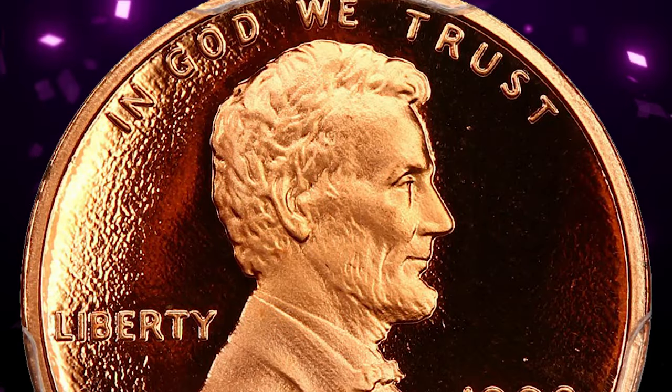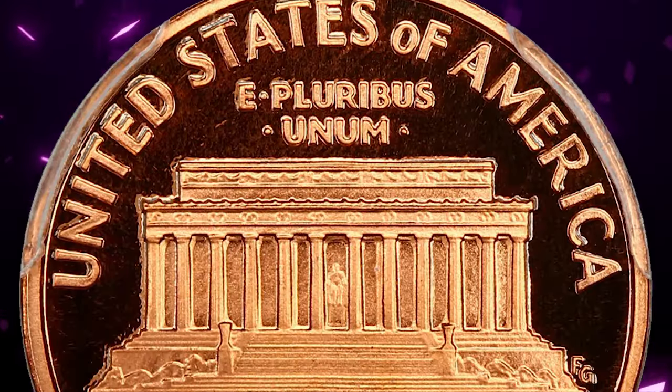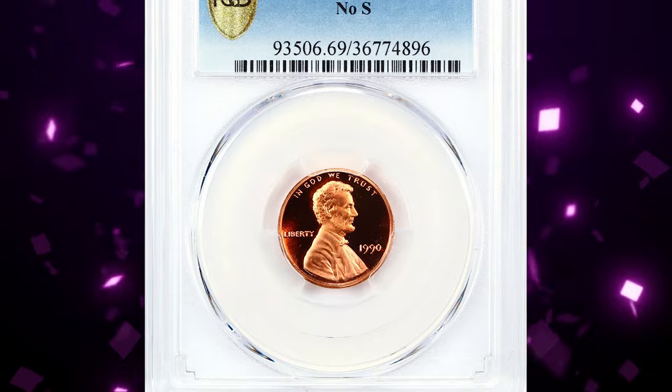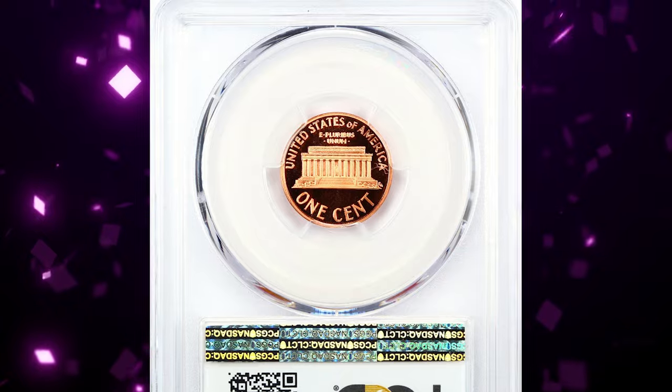It is from an extremely dynamic and popular series. It is the only proof coin from 1909 to 2009, in the entire Lincoln Cent series, which is missing the extremely significant mint mark. The coin exists against all odds. Moreover, the missing mint mark is clearly transparent, even with the naked eye.